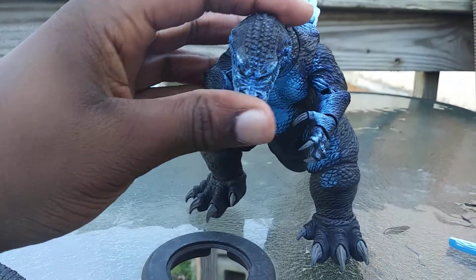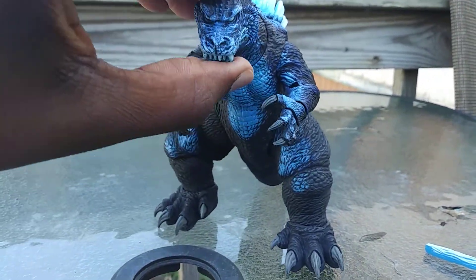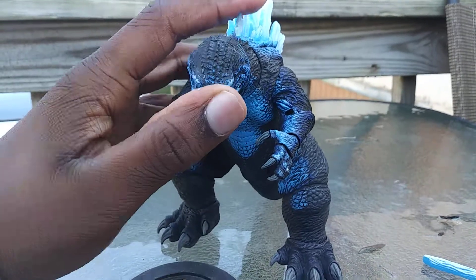Oh yeah, the neck can also do this — he can look all the way down and all the way up.